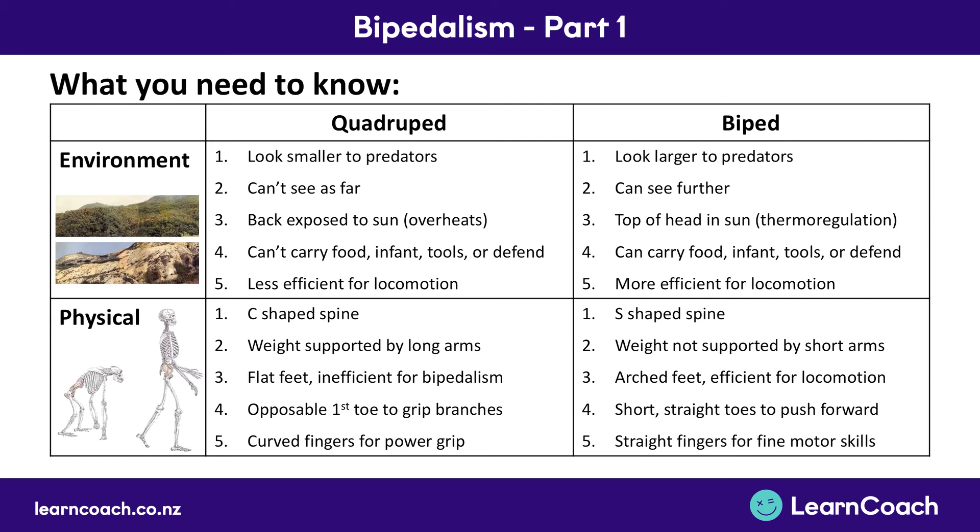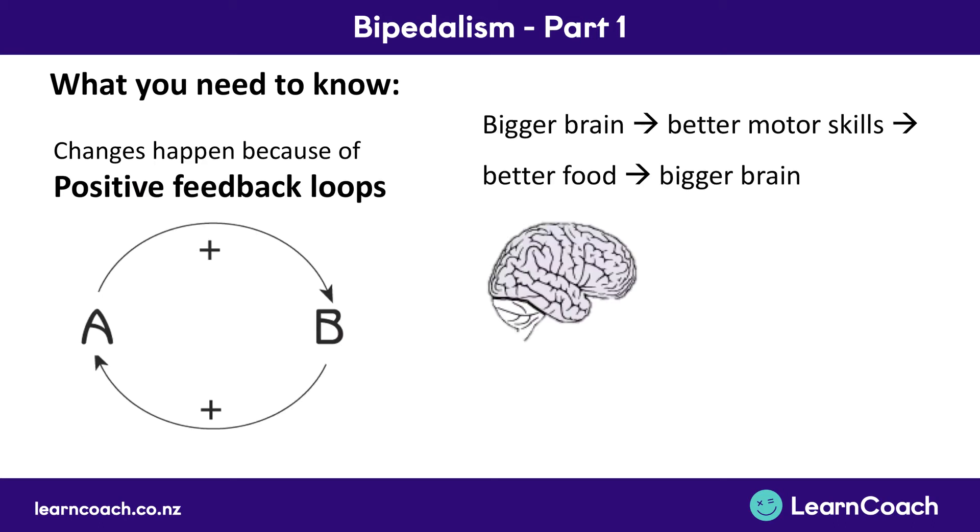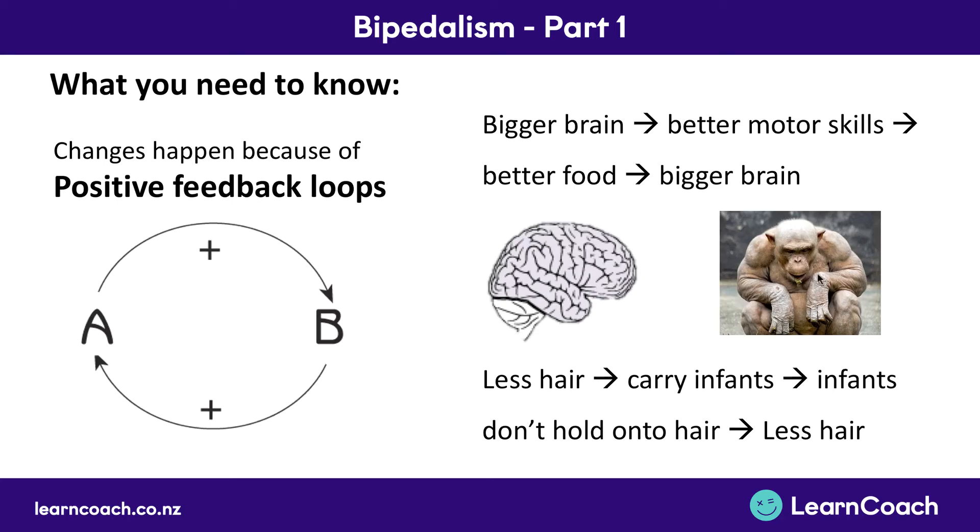The next thing we learned was about positive feedback loops. The first was about the brain: a better diet led to a better brain, which led to better motor skills, which in turn led to a better diet and better food, and a bigger brain — and the cycle carried on. Then we looked at another example: when you have less hair, you need to stand up and hold your infants because they can't hold on to the hair anymore. Standing up means you lose more hair again, which means there's more of a need to carry your infants.